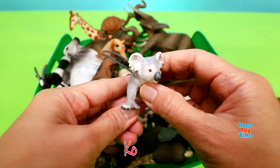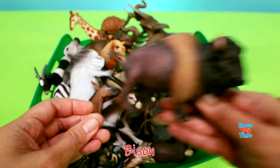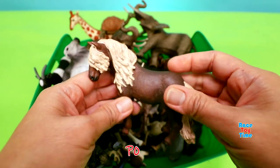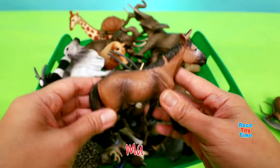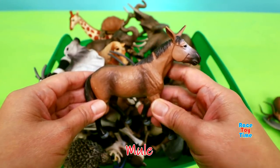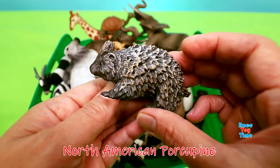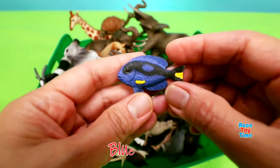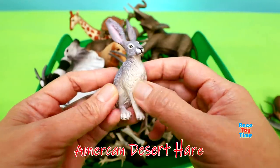Koala. Bison. Pony. Mule. North American porcupine. Blue tang. American desert hare.